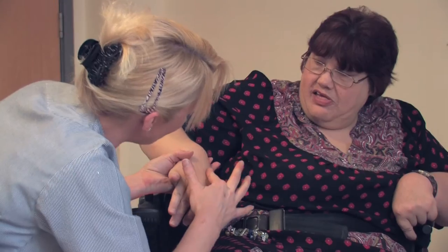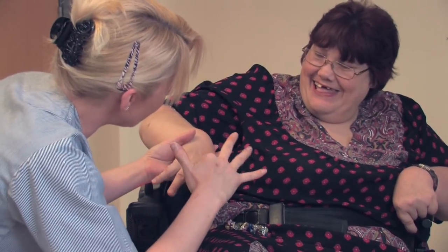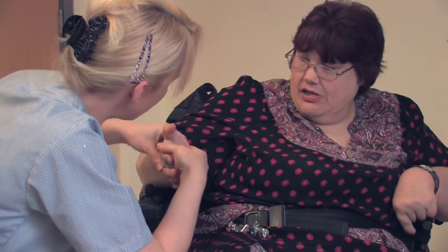She will also check your thumb and look all down your hand, asking you to move your fingers and turn your hand over so she can examine both sides.